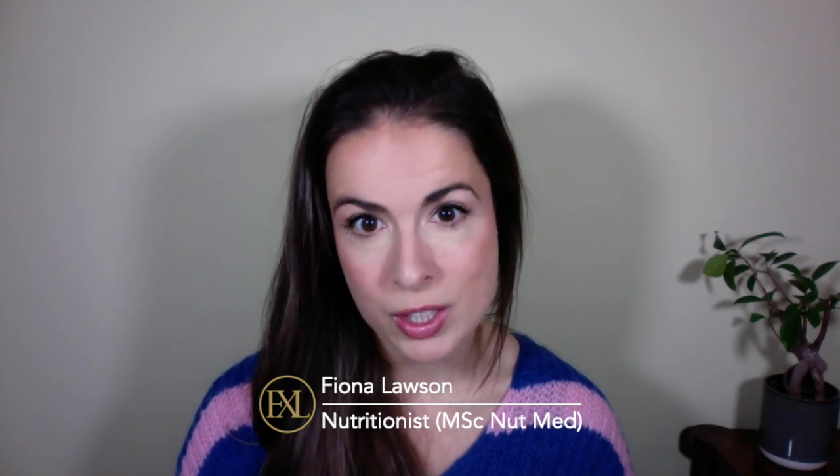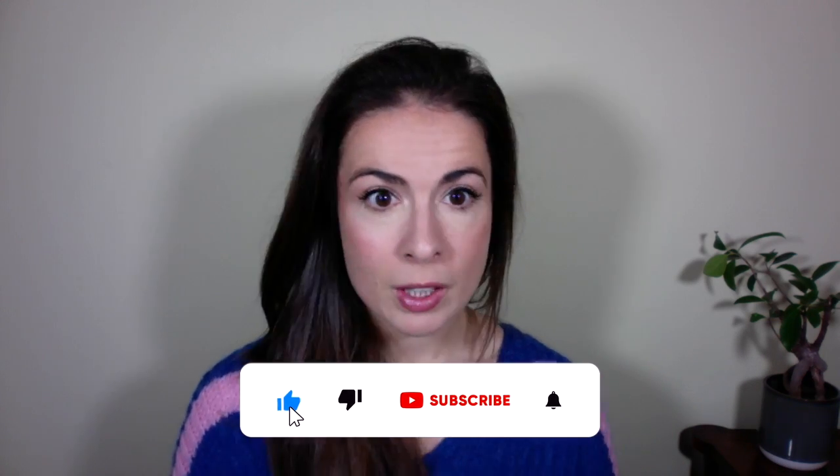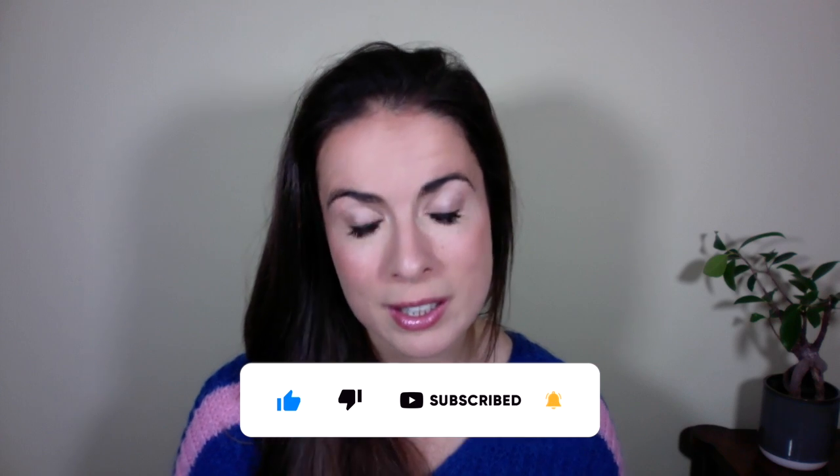A quick hello if you're new here. My name is Fiona and I'm a registered nutritionist with a master's degree in nutritional medicine. On this channel, we talk about how to eat for great skin, because true skincare starts on your plate. If you haven't already, please consider hitting the subscribe button because it really helps the channel.